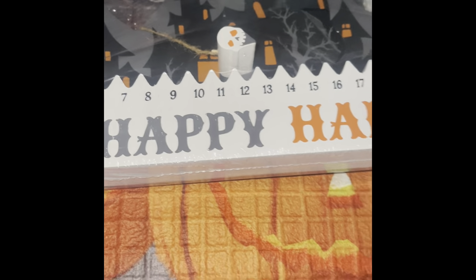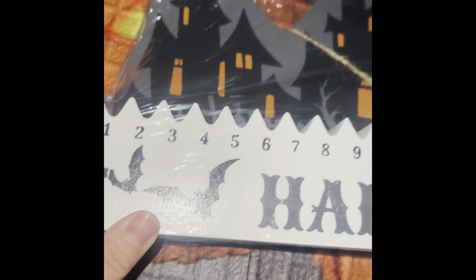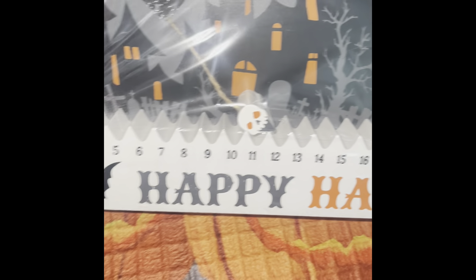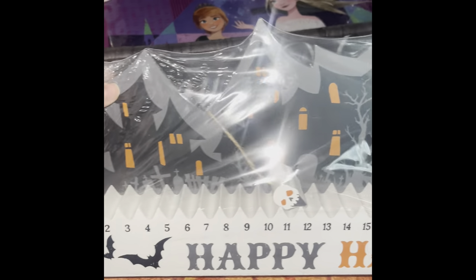I then found this cute Happy Halloween sign — and it's not just a sign, it's actually a countdown calendar! I'm probably going to use this one instead of the other one I showed in the past. We'll see how that goes depending on what I decide to put on my TV stand — I'll show you.